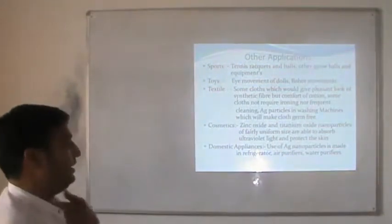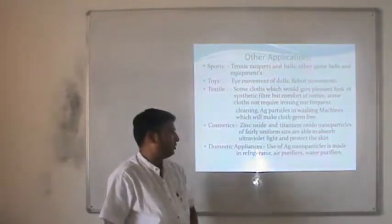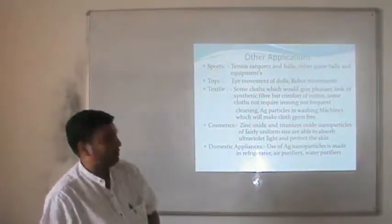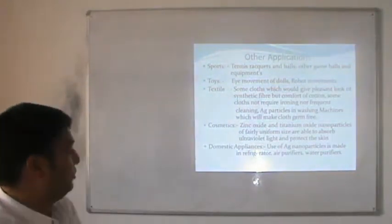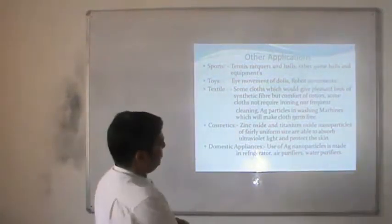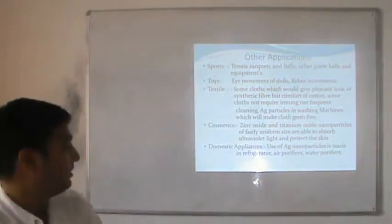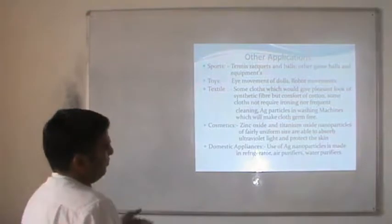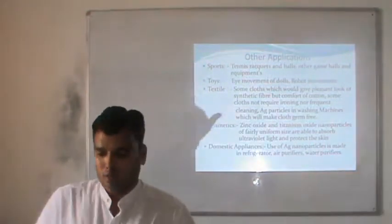In cosmetics, zinc oxide and titanium oxide nanoparticles are widely used as they are able to absorb ultraviolet light and protect skin. With skin creams it is possible to use zinc oxide and titanium oxide to reduce the effect of ultraviolet radiation on our body. Some other domestic appliances also use silver nanoparticles added to water purification systems.